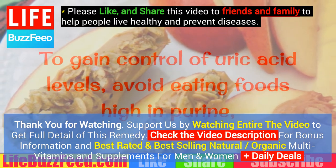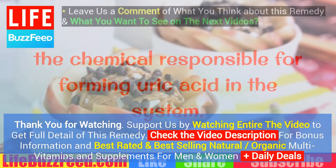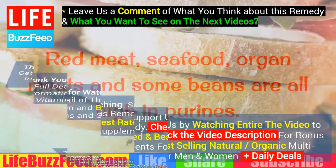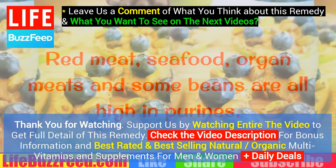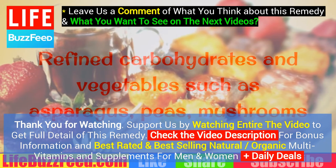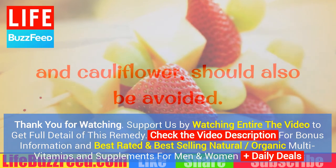A just diet. To gain control of uric acid levels, avoid eating foods high in purine, the chemical responsible for forming uric acid in the system. Red meat, seafood, organ meats and some beans are all high in purines. Refined carbohydrates and vegetables such as asparagus, peas, mushrooms and cauliflower should also be avoided.